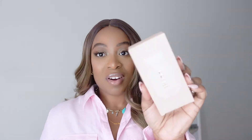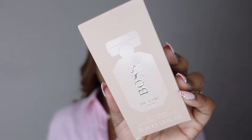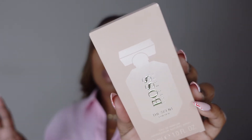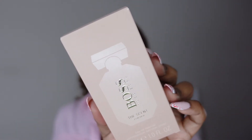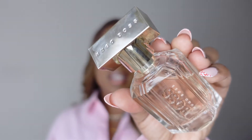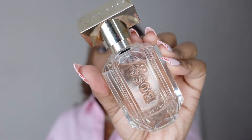My next blind buy from FragranceNet was Hugo Boss The Scent For Her. I have tested it and I'm not happy about how it looked when I took it out of the plastic — it wasn't full all the way and the top looks a bit tarnished. But the fragrance itself is very nice. Look at how beautiful that bottle is — I just wish my top looked the way it was supposed to. The bigger bottles are even more beautiful. I picked this up because I wanted a purely springtime fragrance.